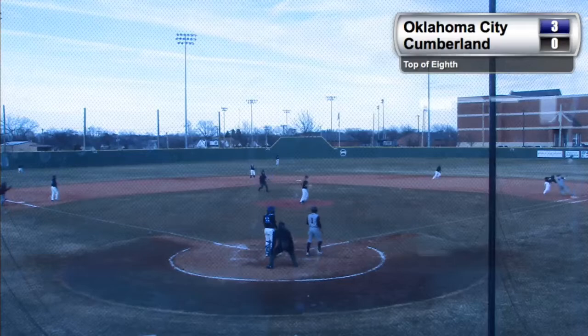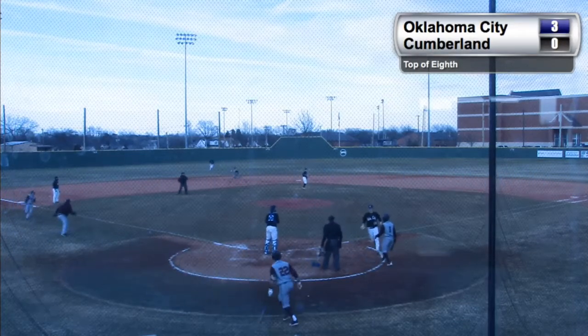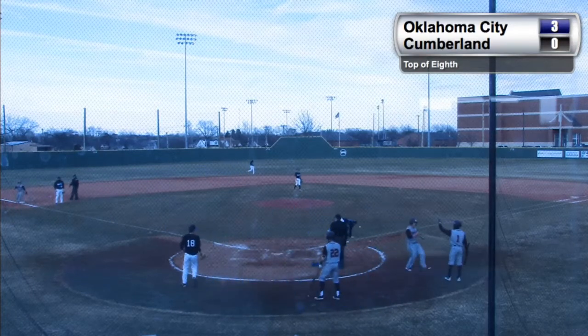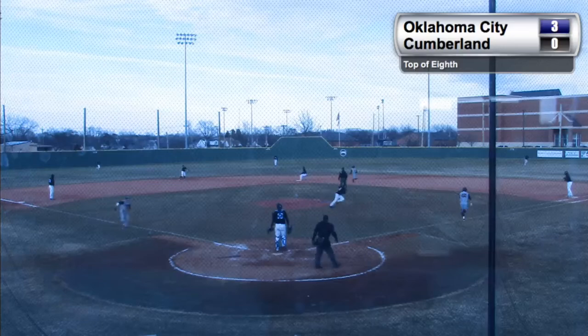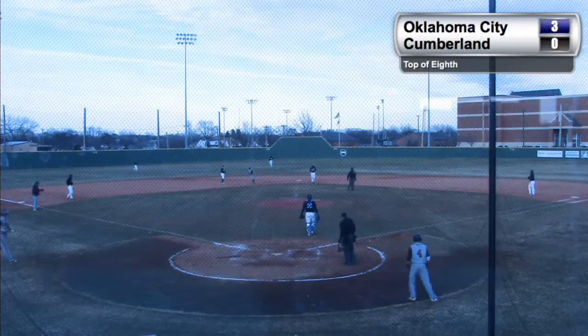Check over to first — error on the throw. Runners are going to advance. Smith turning and heading for home. No play at the plate. Harrison now with the pitch. This one slapped over to short, play at second, force out there, no throw to first, and the run will score.